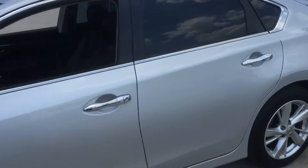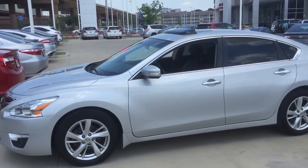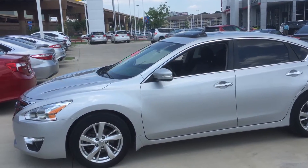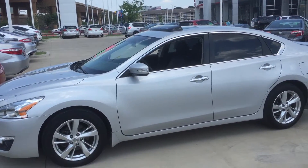Again, it's Bert Flores with Toyota Dallas. Just wanted to touch base and let you know that the vehicle is here and available. Please let me know if you're available to come out today or maybe tomorrow — phone number here is 972-241-6655. Thank you.